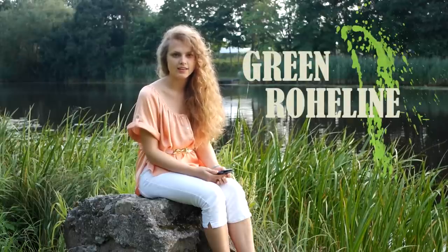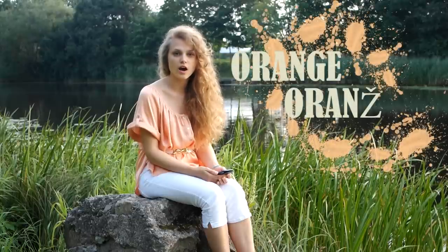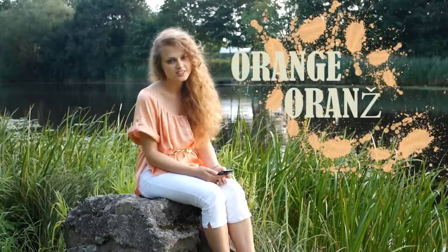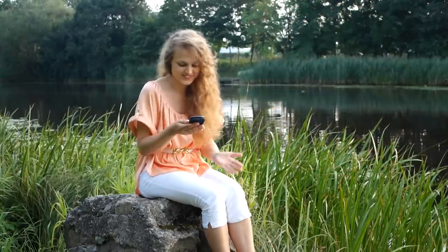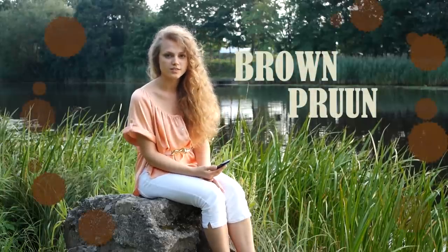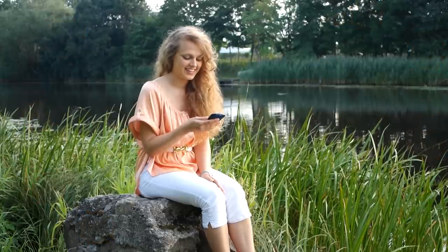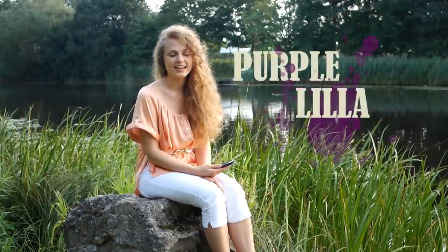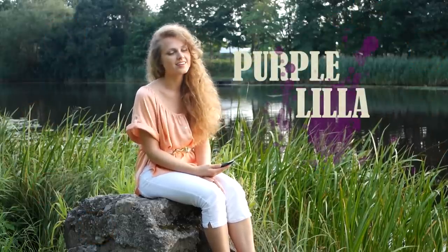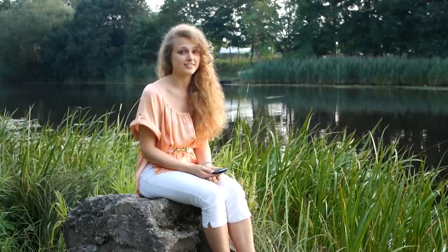Green — Roheline. Orange — Orange. Brown — Brun. Purple — Lilla. And by the way, that means little in Swedish.